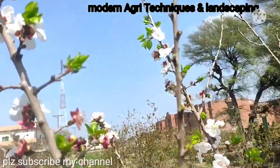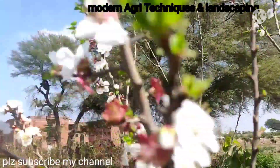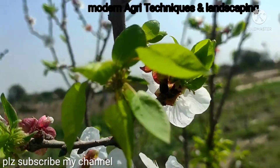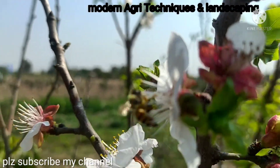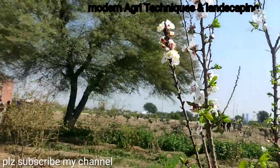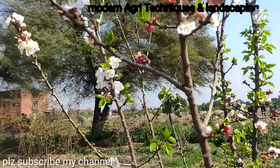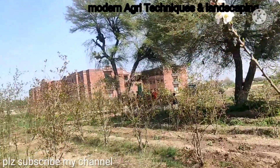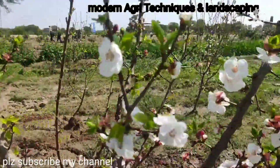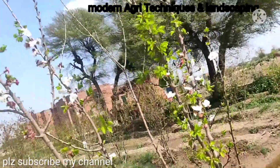Honey bees as pollinators are working there. These pollinators increase our yield many times. You can see they are visiting each flower to collect the nectar.